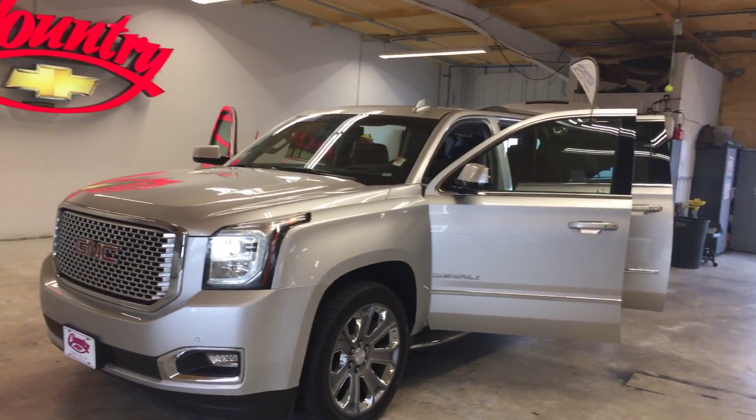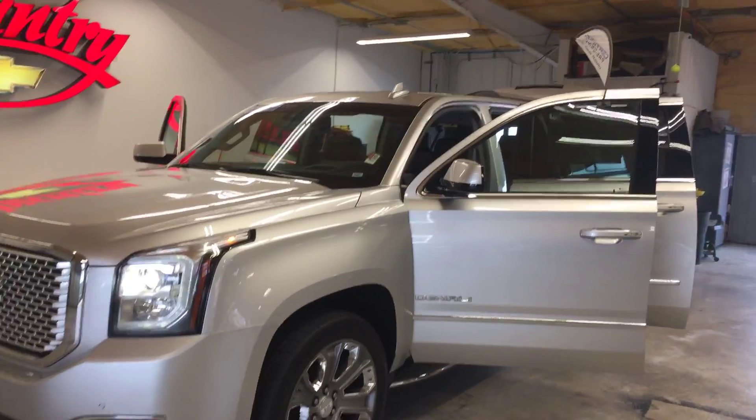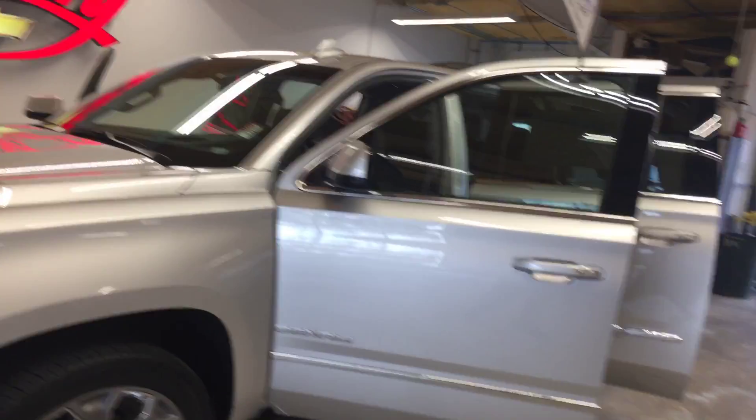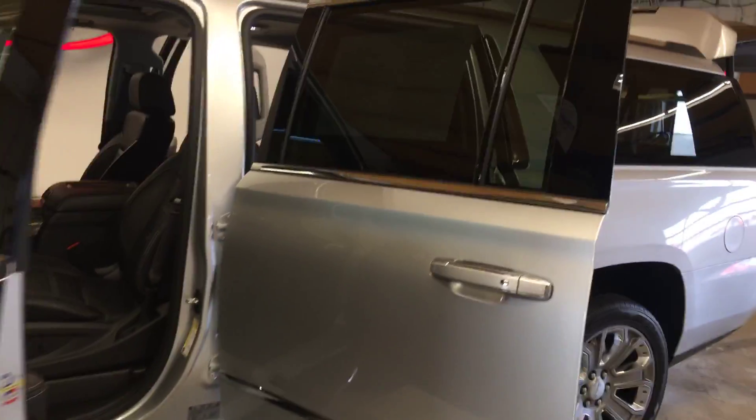Hi folks, Lamar Davis over here at Country Chevrolet in Benton, Kentucky. What I got for you this morning is a certified 2016 GMC Yukon XL Denali with 36,000 miles. This thing was bought here new, serviced here, and traded back to us, so it's a local trade.